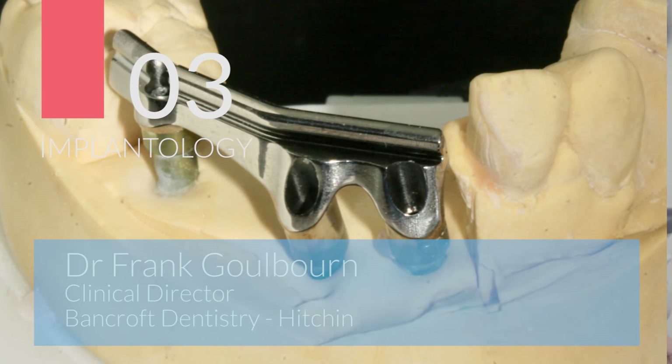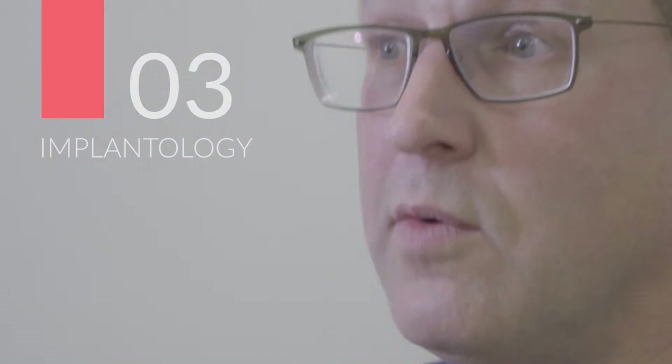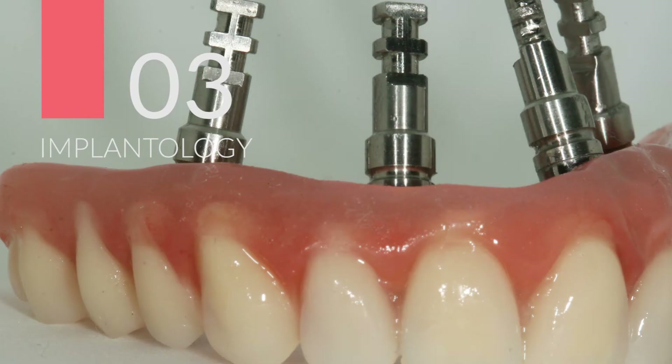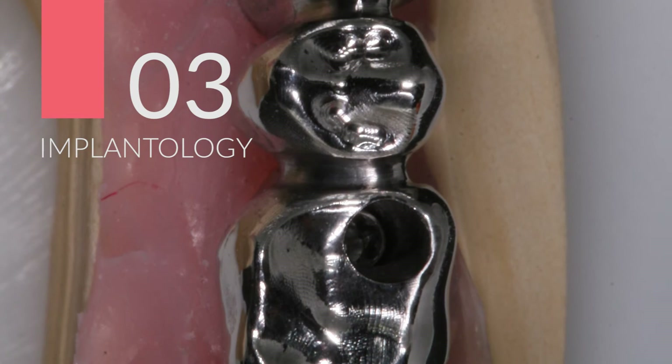We've gone down the line of introducing specialists, and that's really where Central fit in, because we use them for specific things — particularly implants. Well, almost all implants, actually all implant work. I've been working with Central probably for the last five, six years. They kind of fit in with our ethos, really.